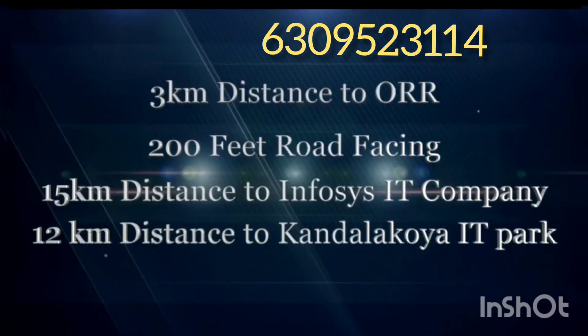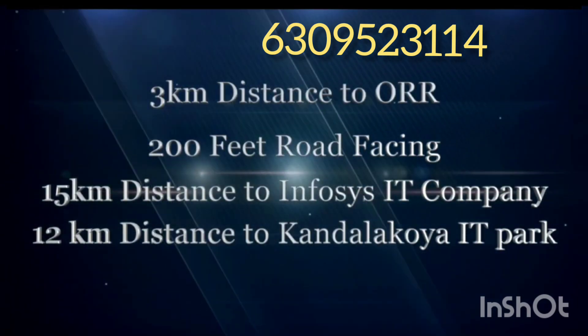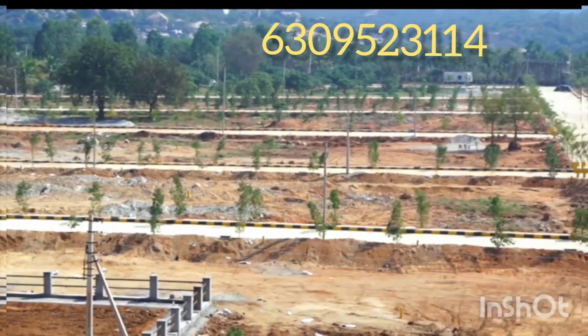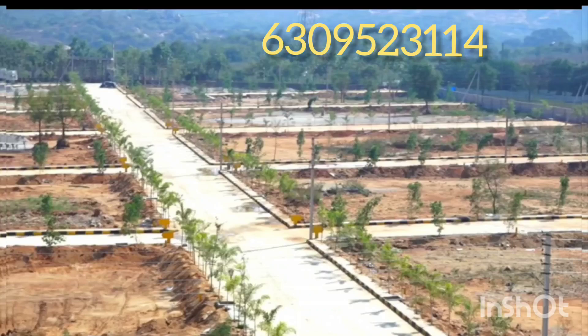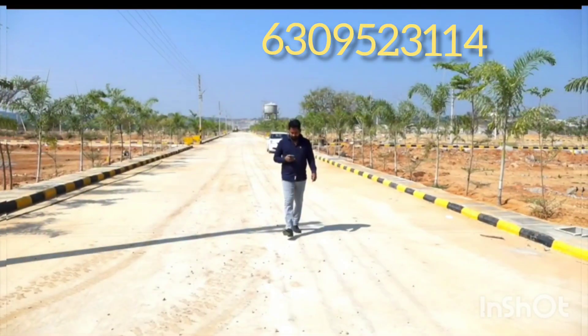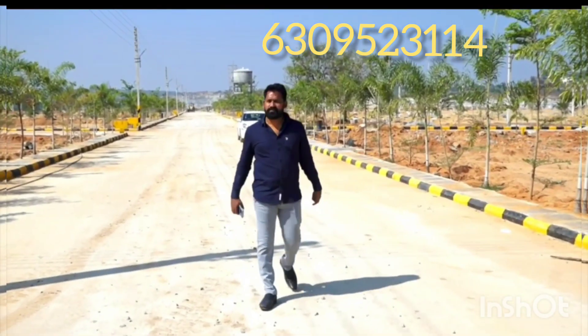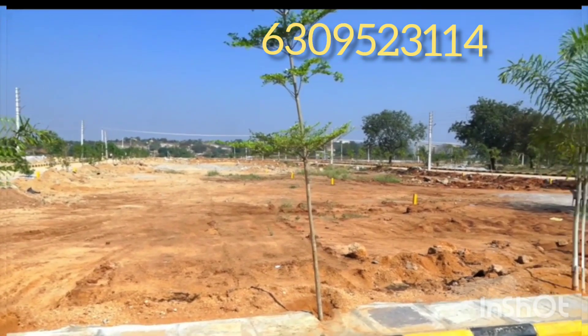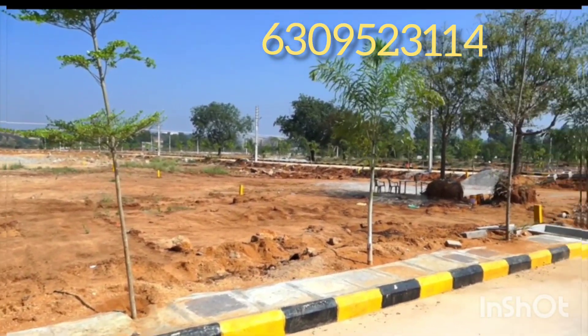We have 100% development and we are ready to start construction of the buildings. If you have interest in a villa, an independent house, or an open plot, it depends on your investment. We have a lot of demand here for villa construction.